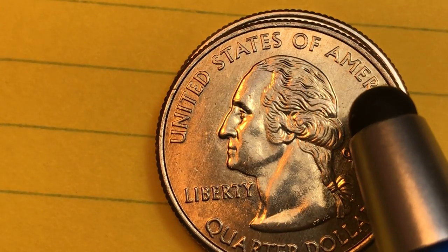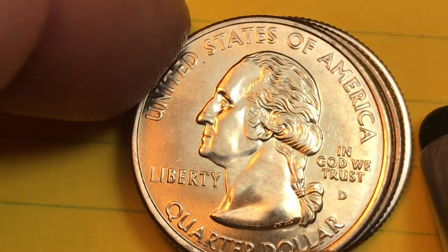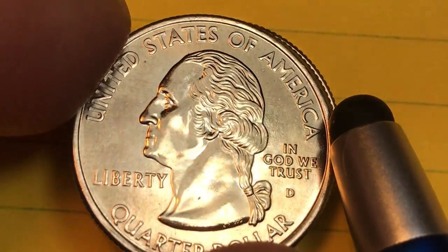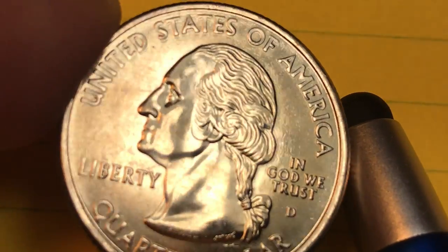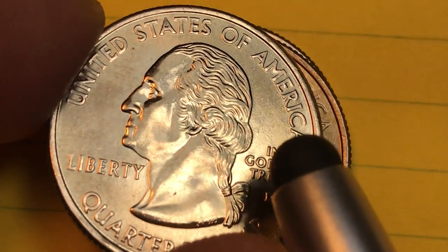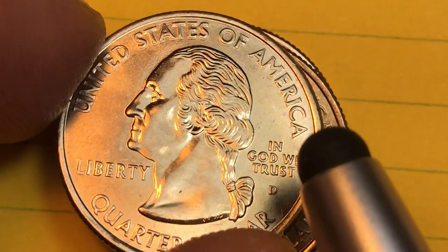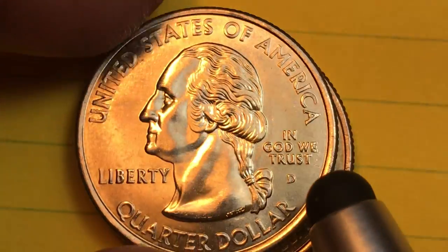They also made them at the Denver Mint. This is a beauty, and this is not a Satin Finish — look how good this is. This is from a collector friend, and they just went out and didn't believe in a Satin Finish, so they collected the best regular circulation or business strike they could.